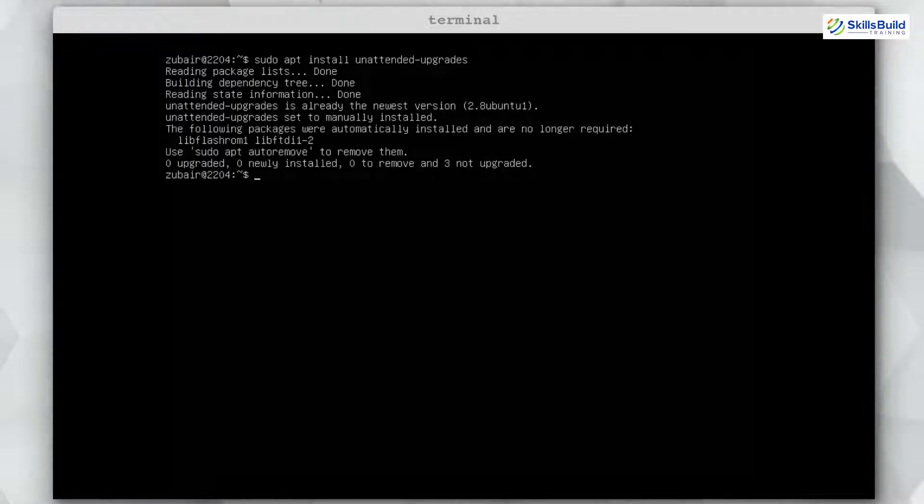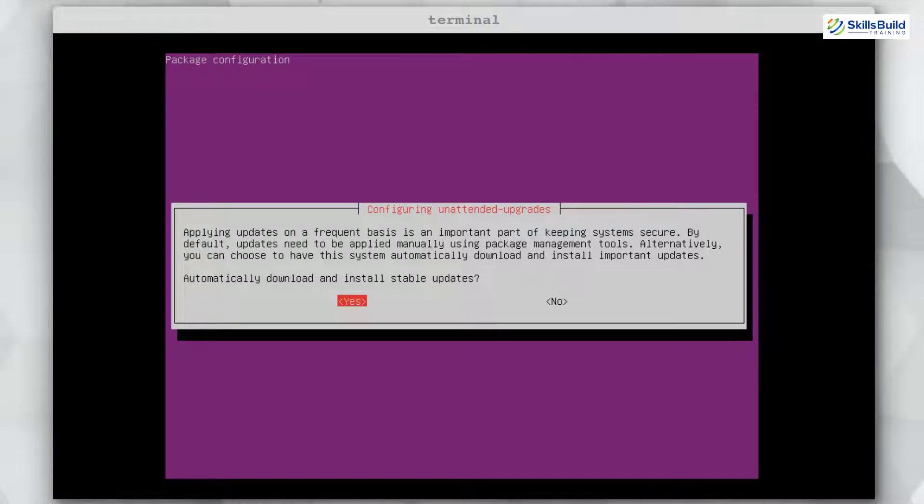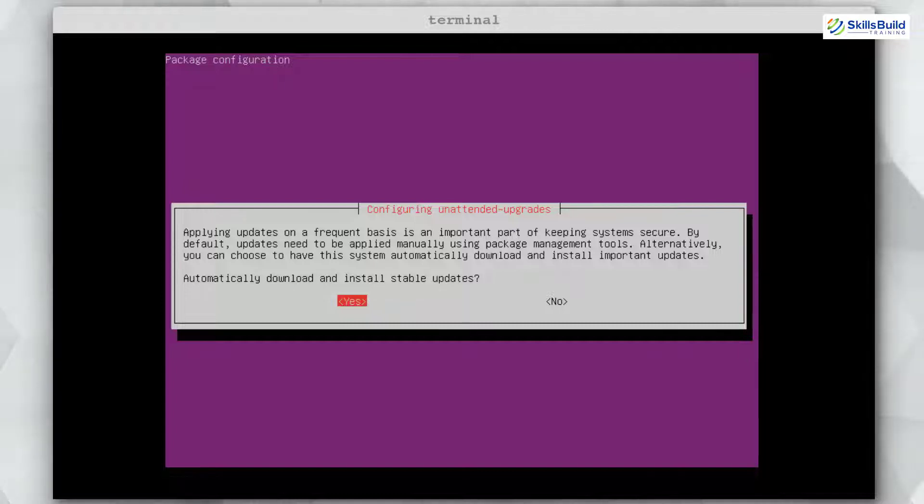After that, use the command: sudo dpkg-reconfigure --priority=low unattended-upgrades. Hit enter — it says this must be run as root so use sudo at the start. Hit enter again; it will ask for a configuration option. Go with yes and hit enter, and you are good to go.